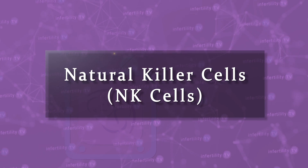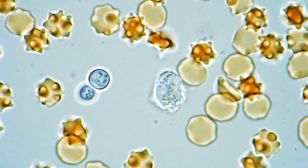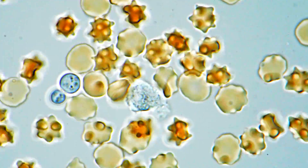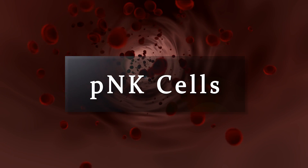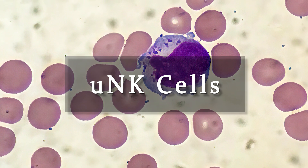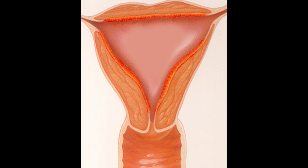First, what are natural killer cells? Natural killer cells, or NK cells, are a type of white blood cells. Cells in the body can be categorized by molecules on their surface. Based on this, NK cells are divided into two groups. One group is found almost exclusively in the blood — these are called PNK cells. The other group is known as UNK cells, and they're found in the endometrium, which is the lining of the uterus.